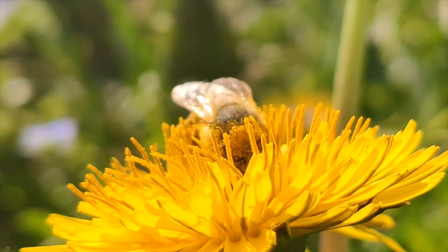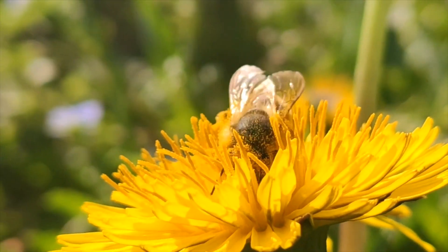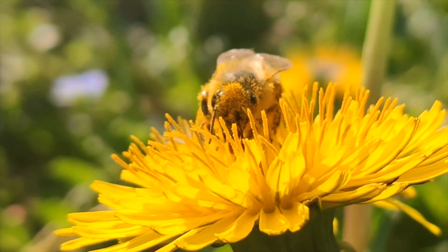Do you experience water retention? Are you looking at something natural? Let's talk about dandelion.